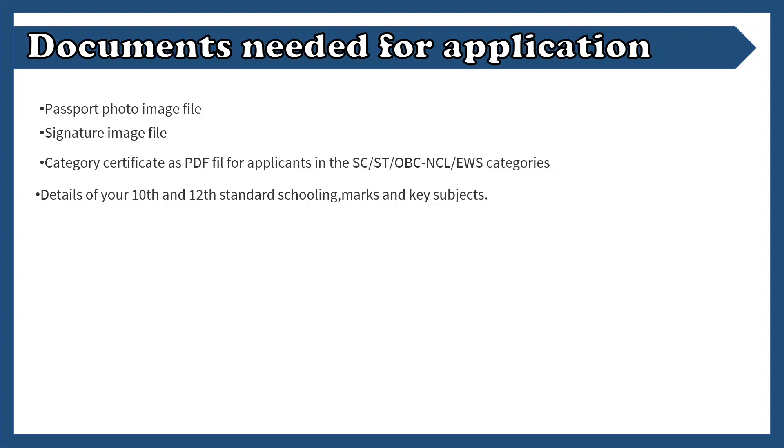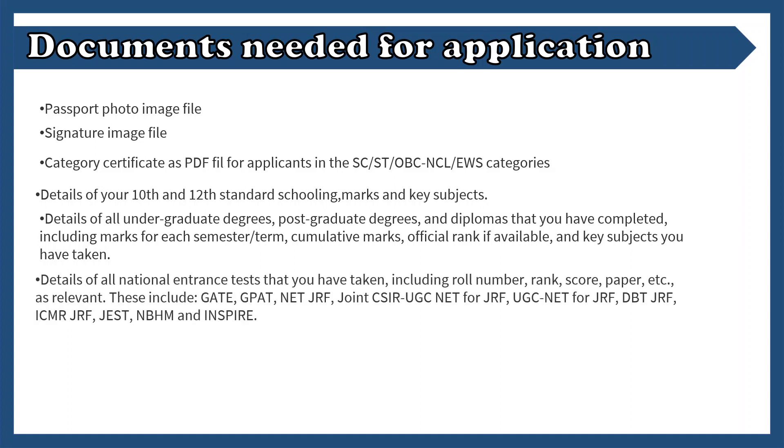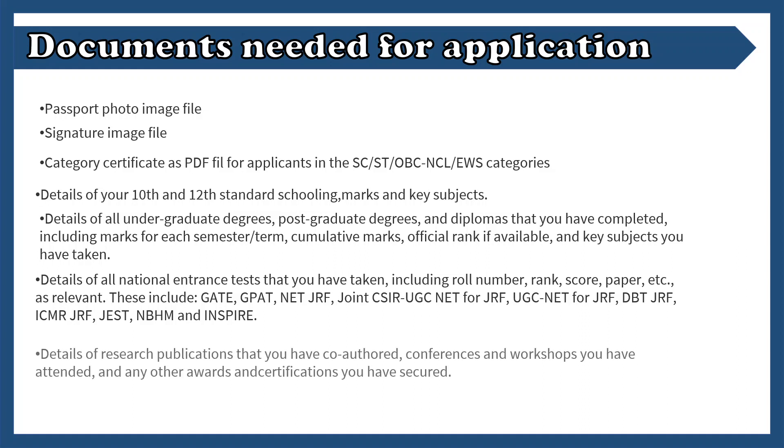Documents required for this application include your photograph and signature. If you belong to SC or ST category, you need a certificate for that. You also need details of your undergraduate degree, and postgraduate degree if applicable. Any diploma or certificate should also be provided. Details about the IIT JAM examination are also required, as it is the primary qualification exam for MSc Life Science. Details of any research publications, if you have any, should be provided — even if you are a co-author rather than first author, it would be valuable.